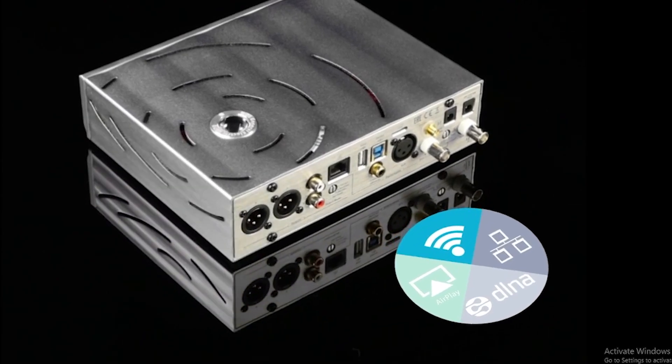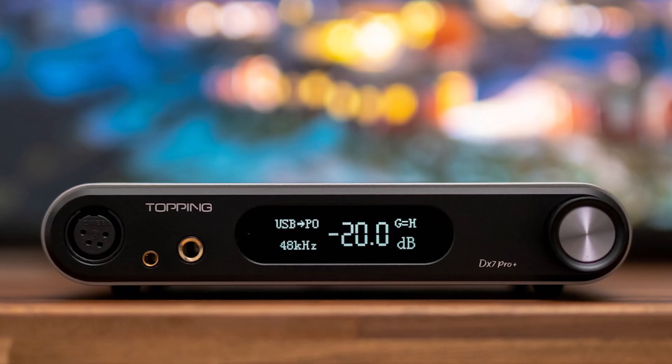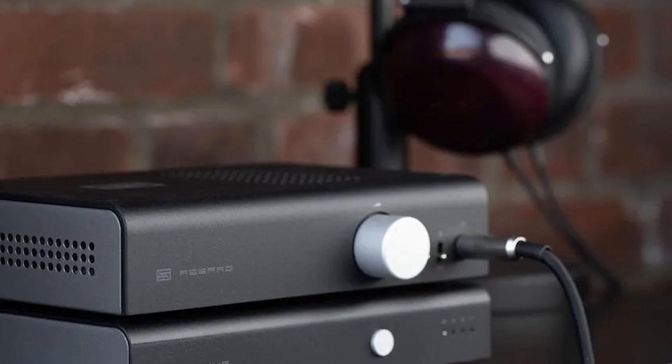We'll also discuss five of our top-rated DACs that are available for purchase right now in today's video. So let's get started without further ado.